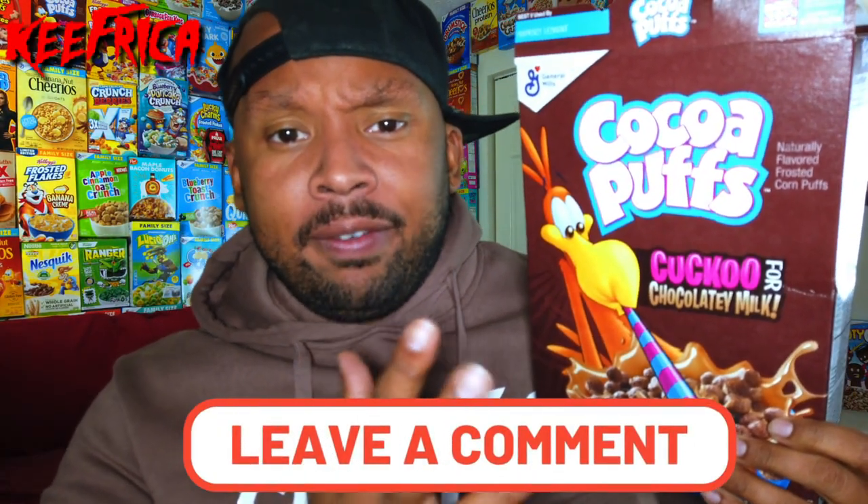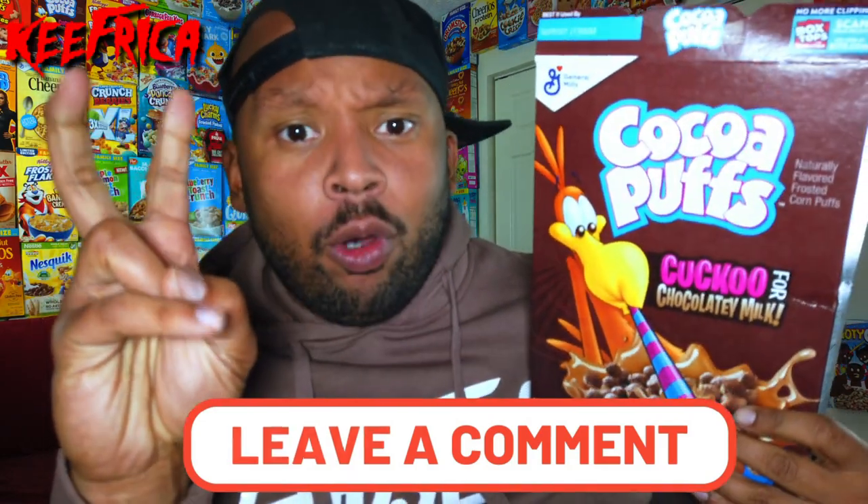We have normal Cocoa Puffs — this is the normal box, you can still find this box out and about. And then we have the newer Cocoa Puffs box; it says 'more chocolatey taste.' As you can see on the screen, when you look at the bowls, the old one — the little puffs are slightly smaller and they're slightly lighter colored.